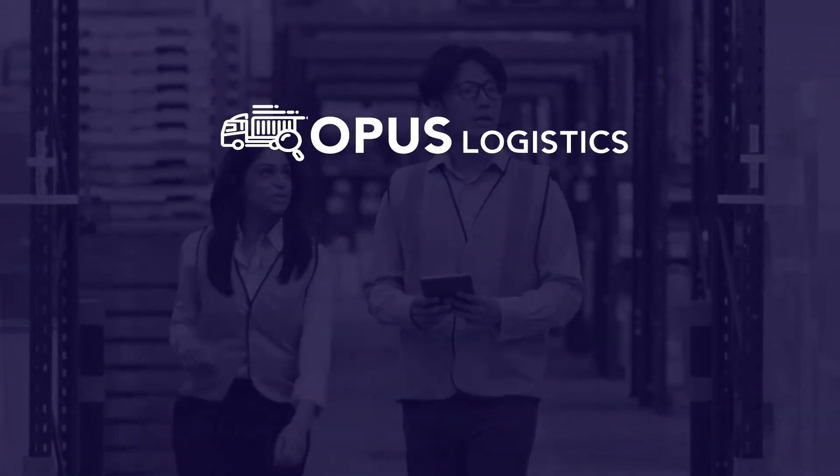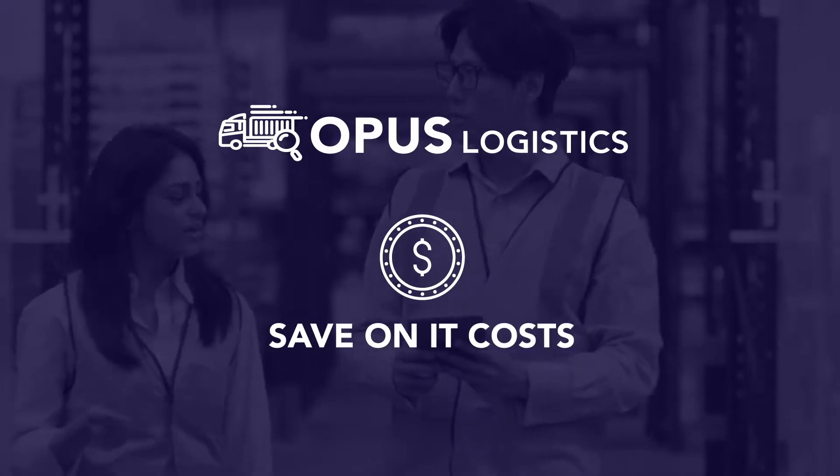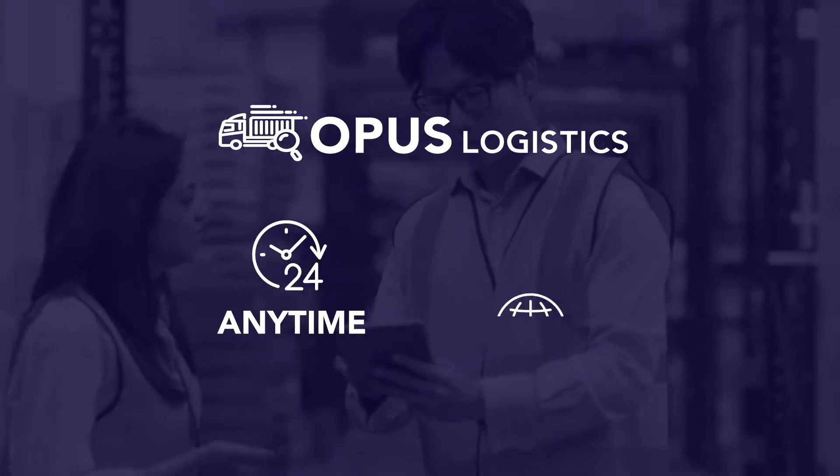Opus Logistics' cloud-based SaaS solution centralizes your data, saves on IT infrastructure costs, and is accessible anytime, anywhere.